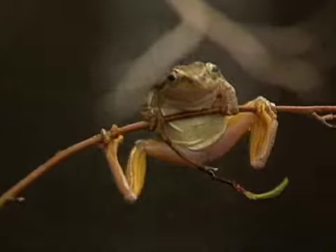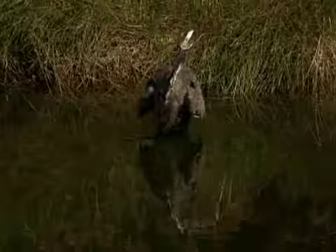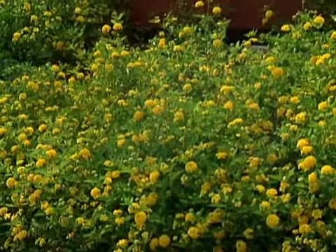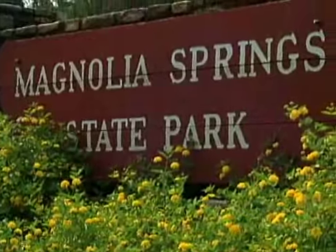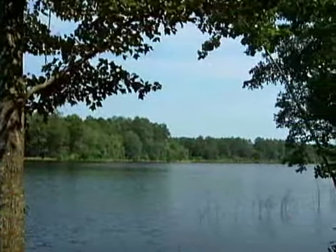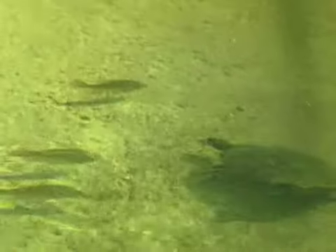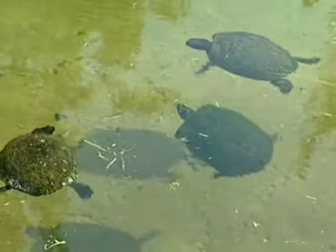There are many species of animals that also make springs and their surroundings home. Birds, turtles, frogs, and alligators all use spring water for habitat, for sustenance, and for reproduction. One protected spring that is an ideal spot for many of these creatures is Magnolia Springs. Magnolia Springs has been preserved as a state park and is located about 30 miles north of Statesboro, Georgia. Preserving this healthy creature habitat is the happy side effect of preserving human history.